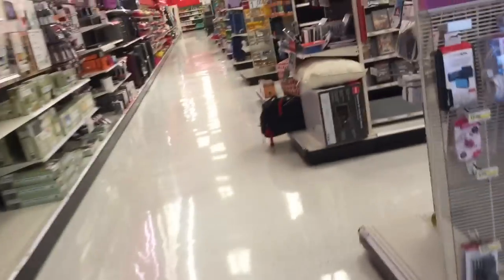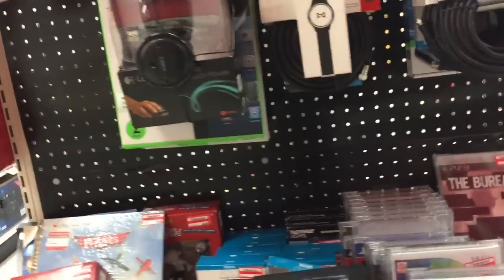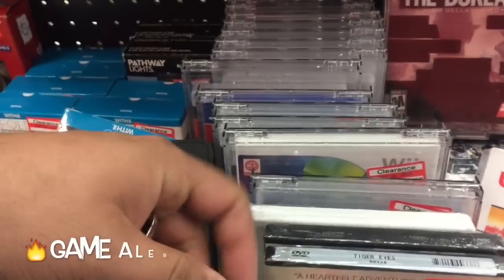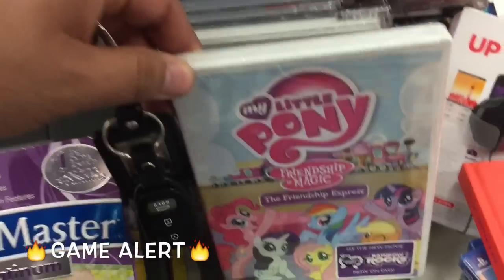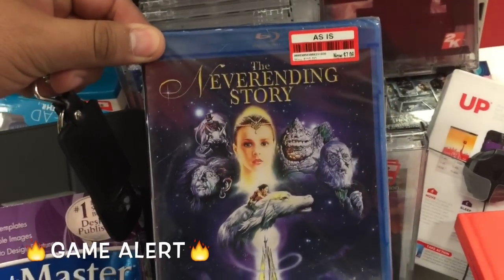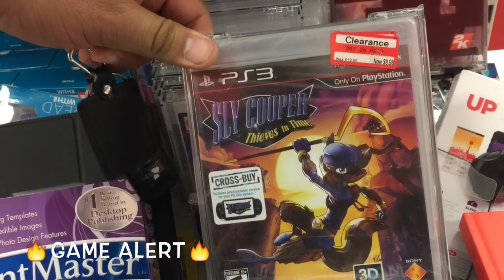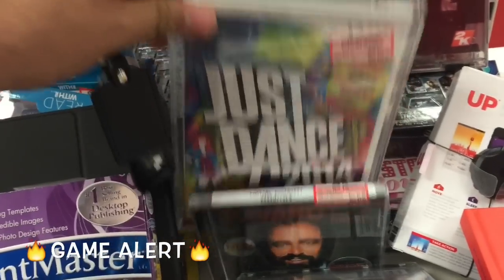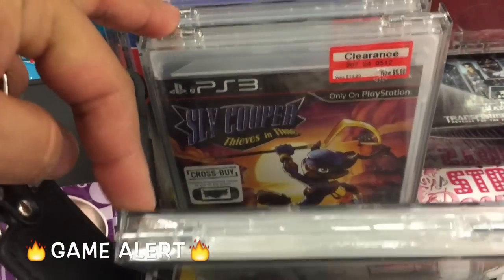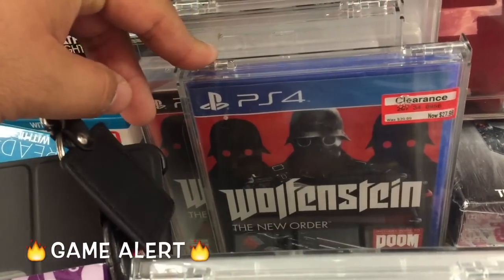Target has a clearance section right here. Unfortunately there's not a lot of stuff. We got a couple of games, My Little Pony. Sly Cooper: Thieves in Time for $9. Just down to $20 - this one's $27. NASCAR is $4-$5. Another Sly Cooper - $27, that's too expensive.